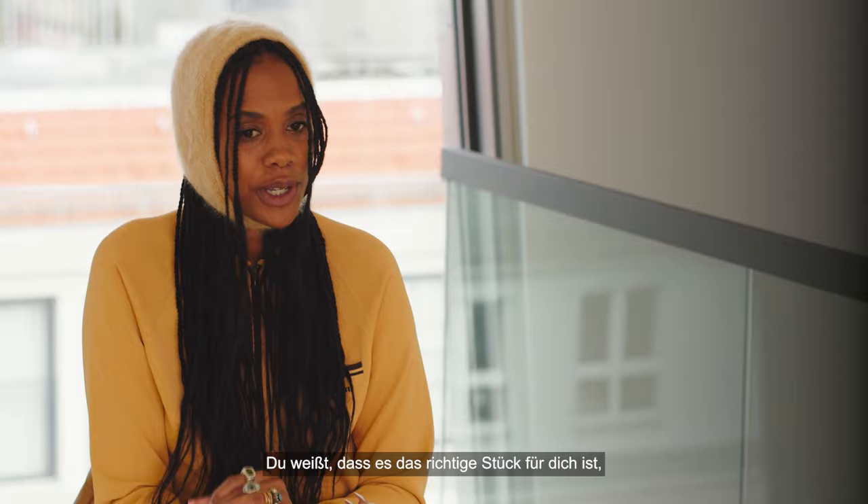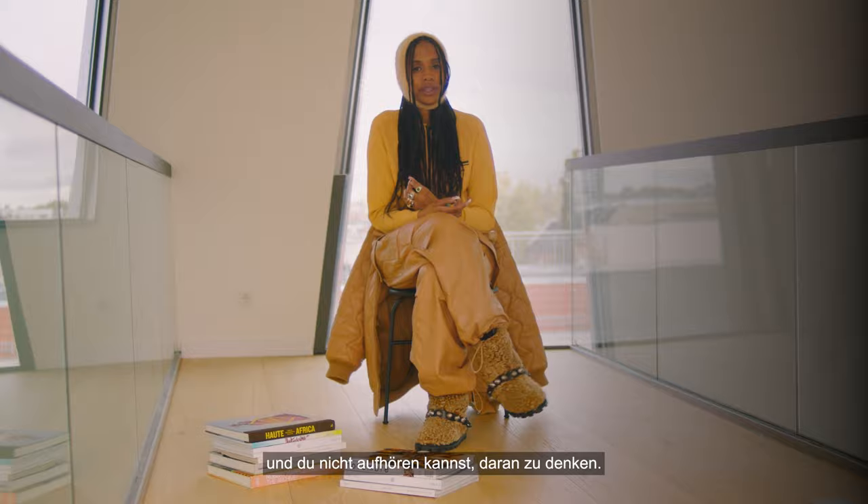You know it's the right piece for you when you have an emotional response to something — something that you can't stop thinking about.